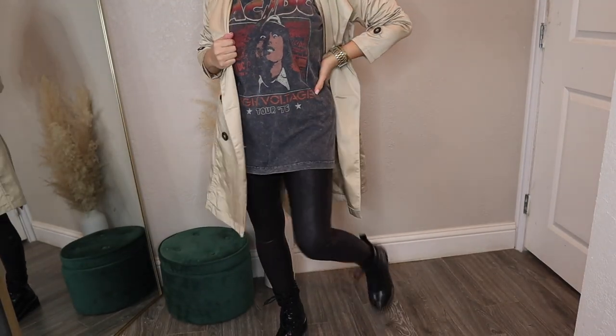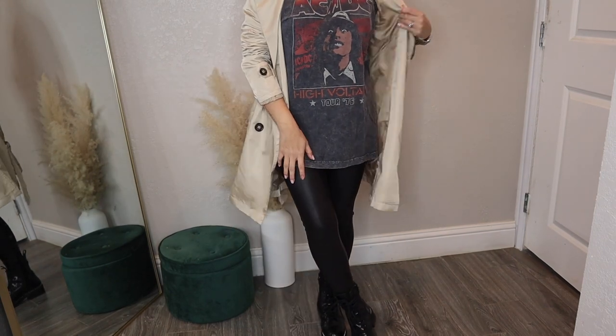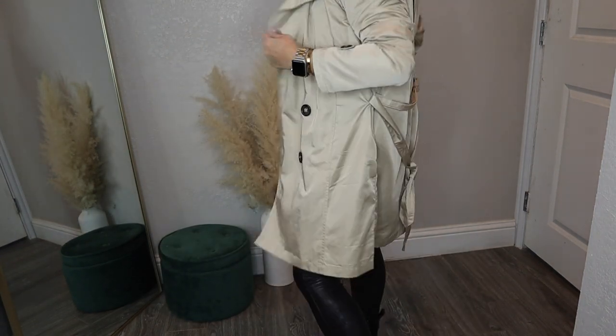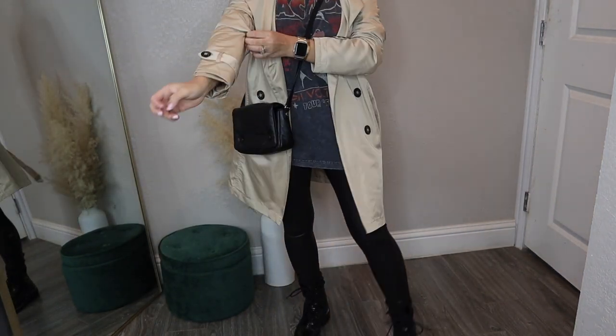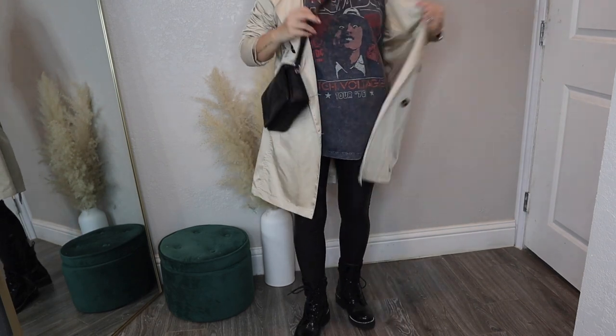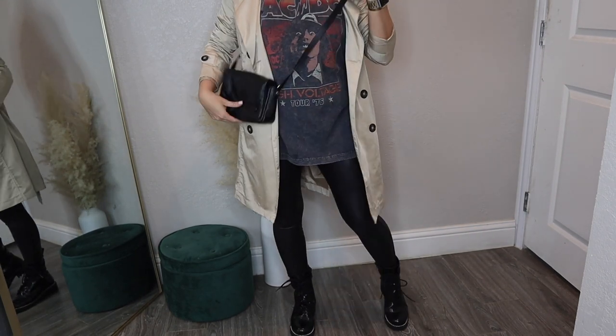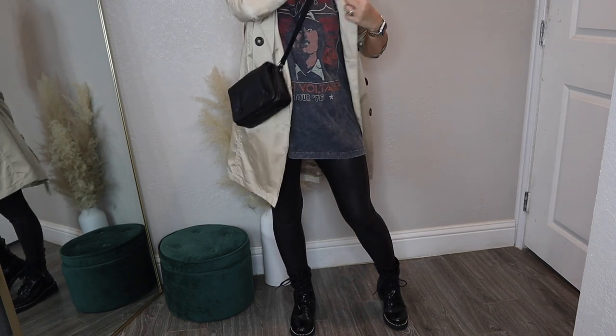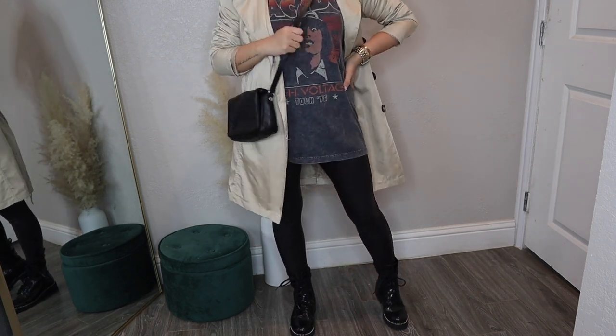I stuck with the faux leather leggings, threw on combat boots, and this oversized graphic tee. When you wear something very oversized — like this tee or that previous shirt — putting a jacket or trench coat on top gives it a little structure and shape, so you don't feel frumpy or like you're wearing something too oversized.